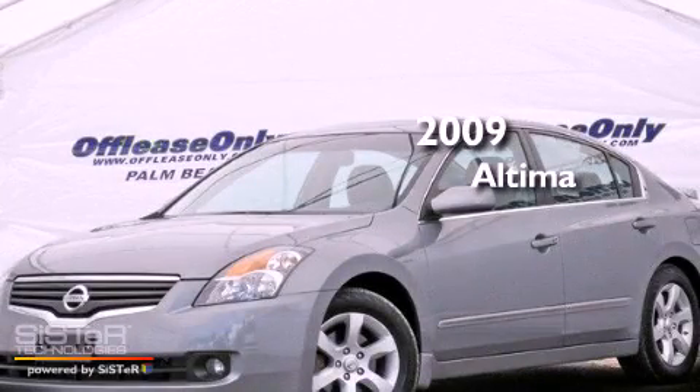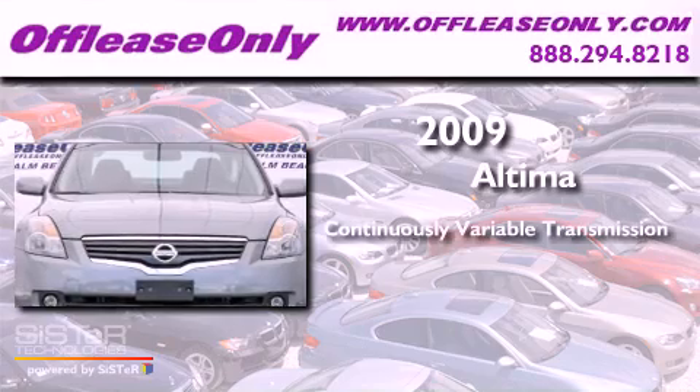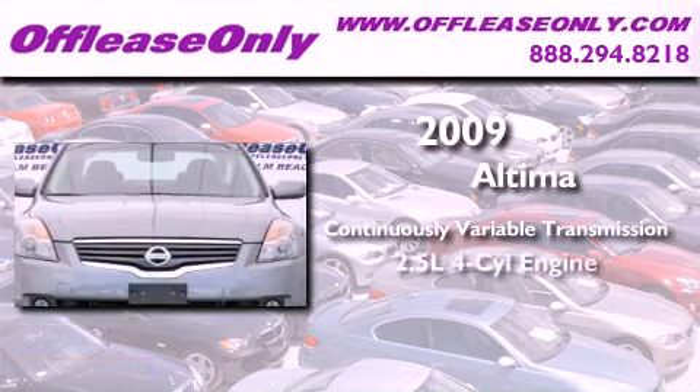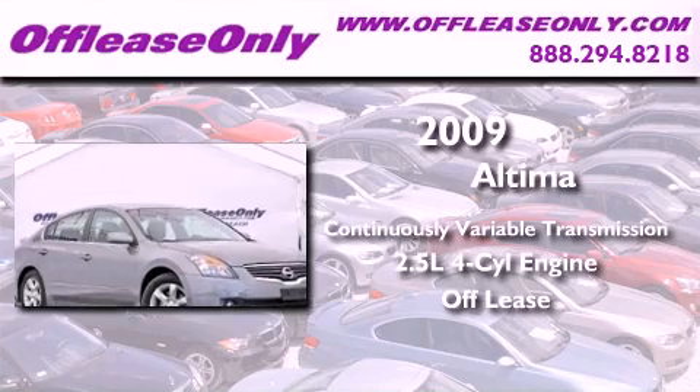This is a 2009 Nissan Altima. This vehicle has seating for five adults, an inline four-cylinder engine, plus having just come off lease, this Nissan is in like-new condition.